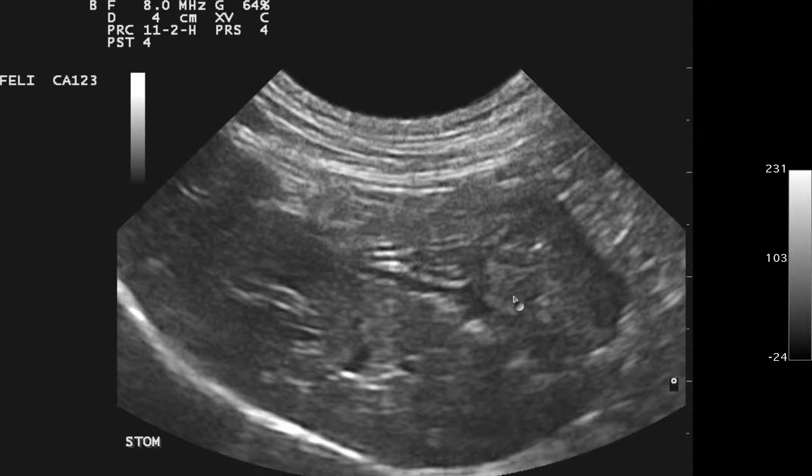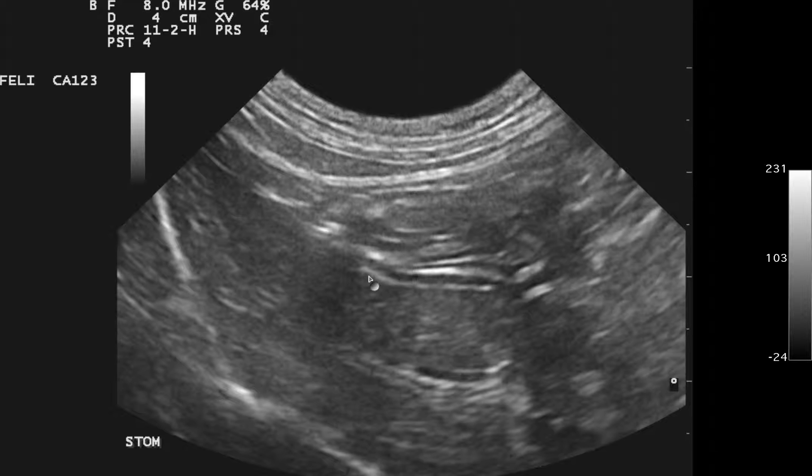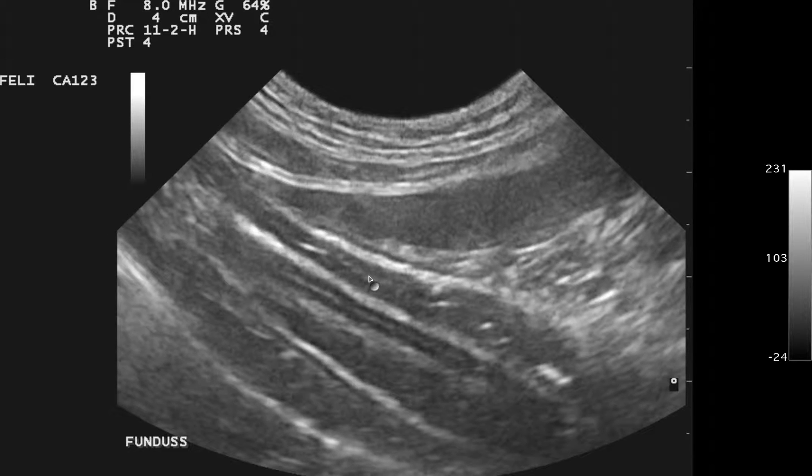Looking at this liver — this is a typical older cat liver that probably underwent some chronic inflammatory disease. You see this patchy hyperechoic variation in the parenchyma and the increased portal markings, which are kind of thickened and a little bit irregular. That's typical fibrosing liver, which may be active or quiescent.